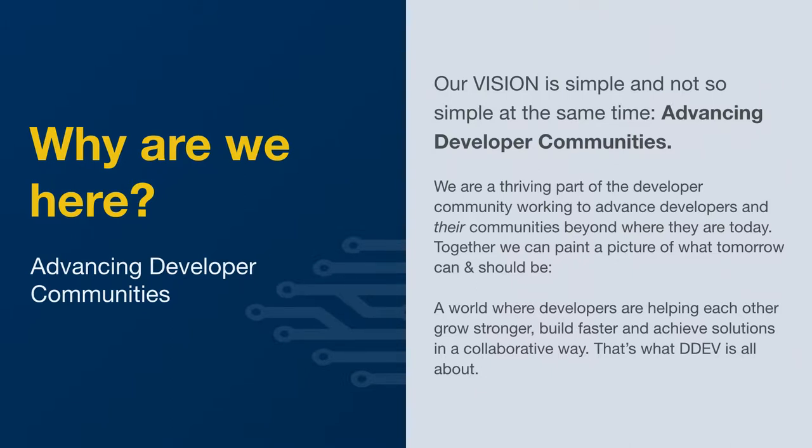DDEV is an example of that in practice. We work very well with Typo3. As far as a community is concerned, we work very well with Sulu. There are a couple of CMSs that might be on the fringes of what you understand as a Drupal developer that we work with as well. We really look for patterns and tools and practices that are going to make sense for a lot of different people. We're a thriving part of the developer community, working to advance developers and their communities beyond where they are today.